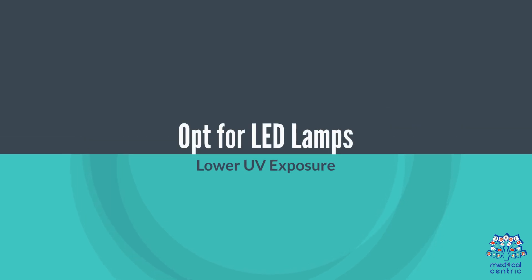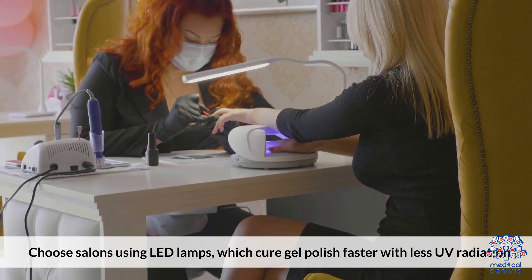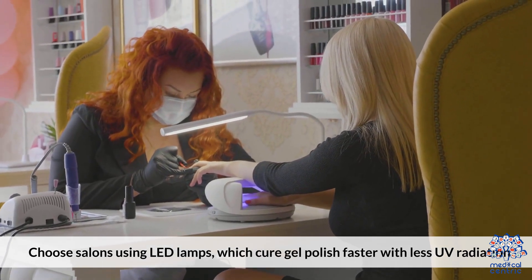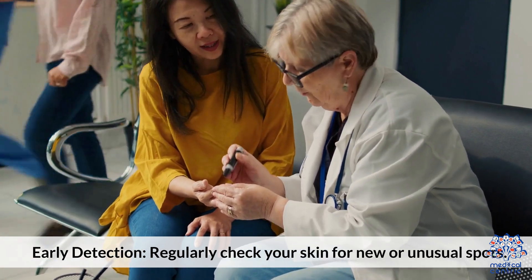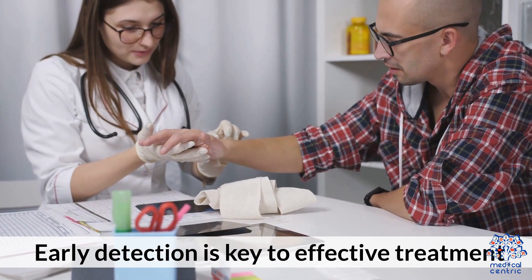Opt for LED lamps, which cure gel polish faster with less UV radiation. For regular skin checks, monitor your skin and regularly check for new or unusual spots. Early detection is key to effective treatment.